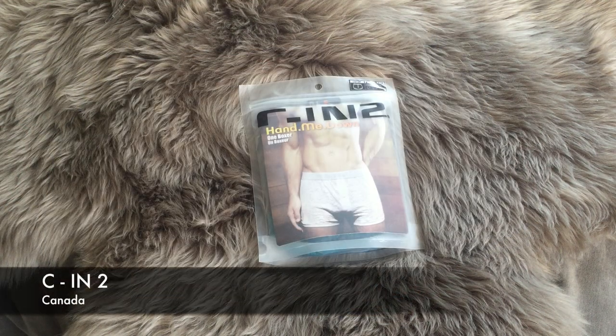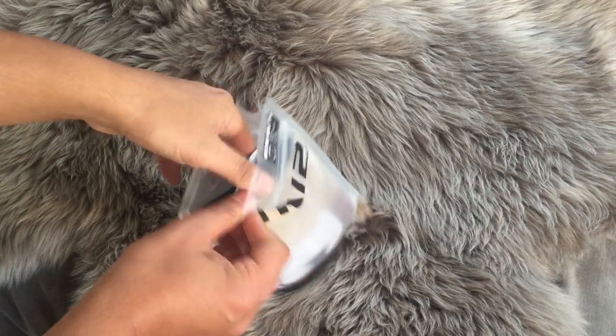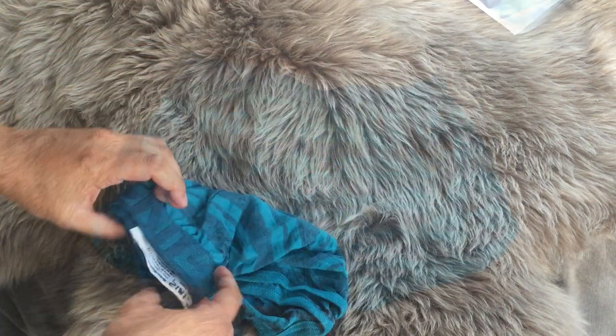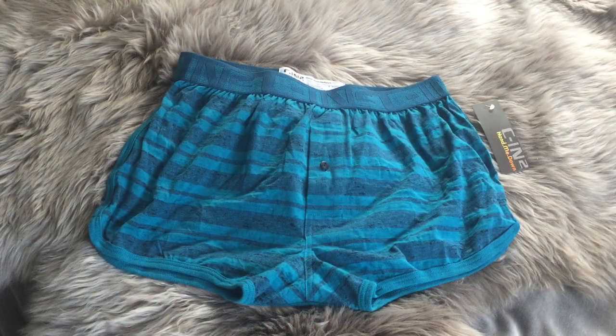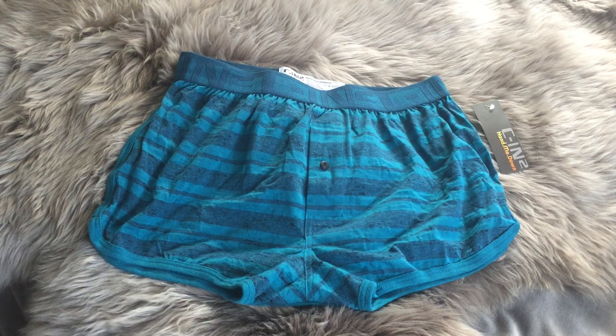Next up, we have Seat in Two. I recently came across this at a department store — I want to say it was either Saks or Bloomingdale's. This guy does come in a pouch as well. This is another good, comfortable lounge-around pair of underwear. I do like the pattern — I thought that was pretty cool, just something different.